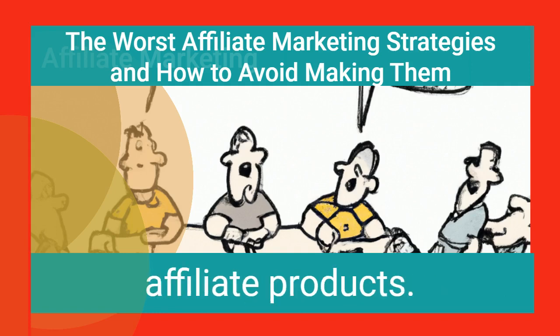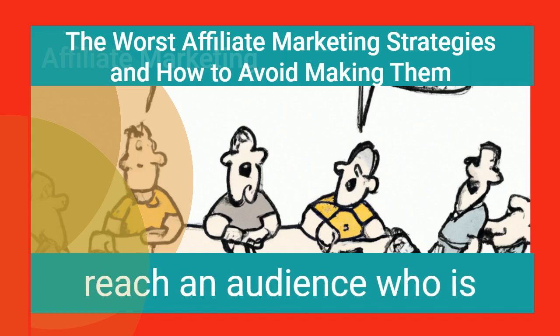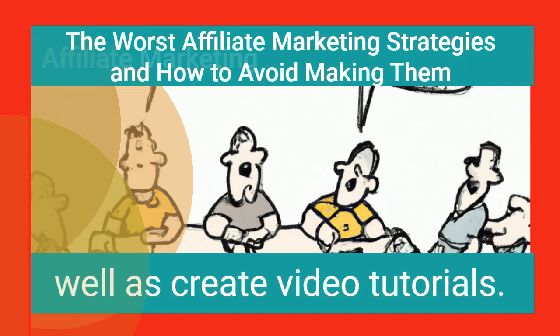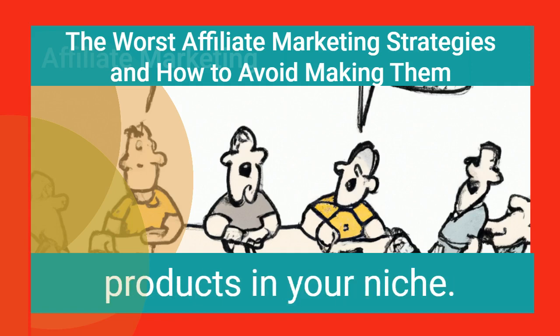Videos are one of the best ways to market affiliate products. They are more complex than web content, but they are able to reach an audience who is interested in your product. You can use videos to show off your affiliate products, make product-related videos, create video tutorials, and also promote other products in your niche.